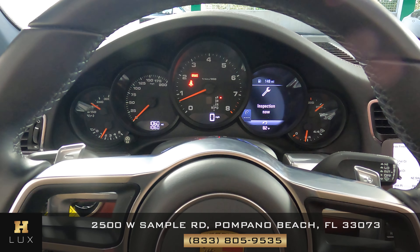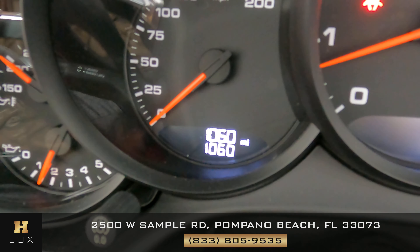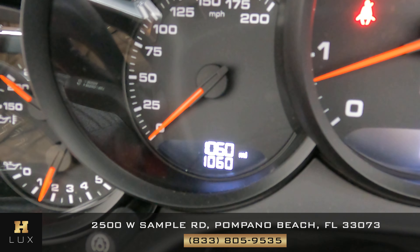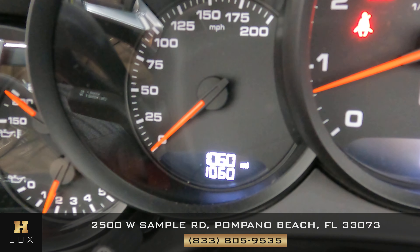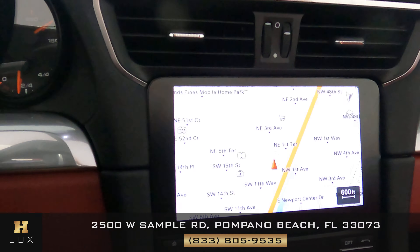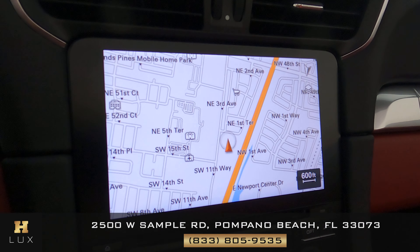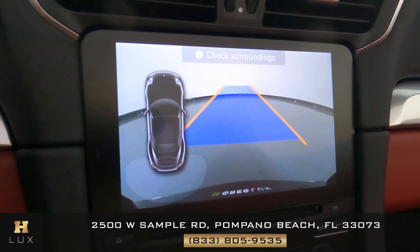Now with the car on, I want to show you a few things. The first is the mileage of this vehicle — as you can see on the dashboard on the left side, this car has 1,060 miles. The other thing I want to show you is that this car comes with a GPS system, as you can see on the screen, and very importantly, a backup camera.